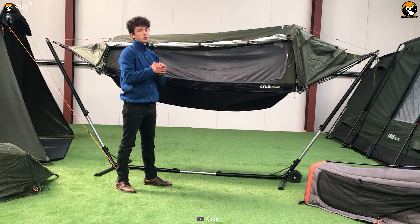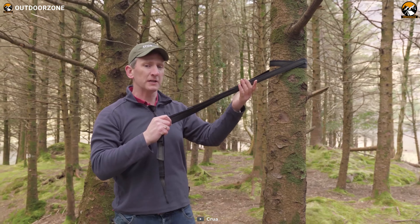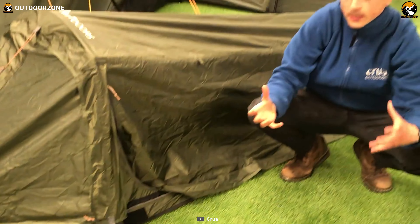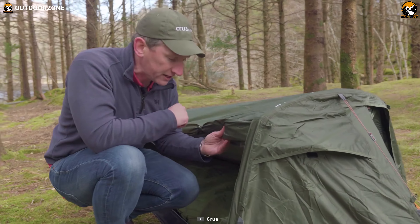You can enjoy the fresh air and beautiful scenery without any distraction. One of the great things about the Crua Hybrid is that it sets up quickly and easily, making it ideal for those on the go. Additionally, two Crua Hybrids can be zipped together to form a twin hybrid, giving you even more space and flexibility. With the Crua Hybrid, you can live tough and sleep easy, no matter where your outdoor adventures take you.